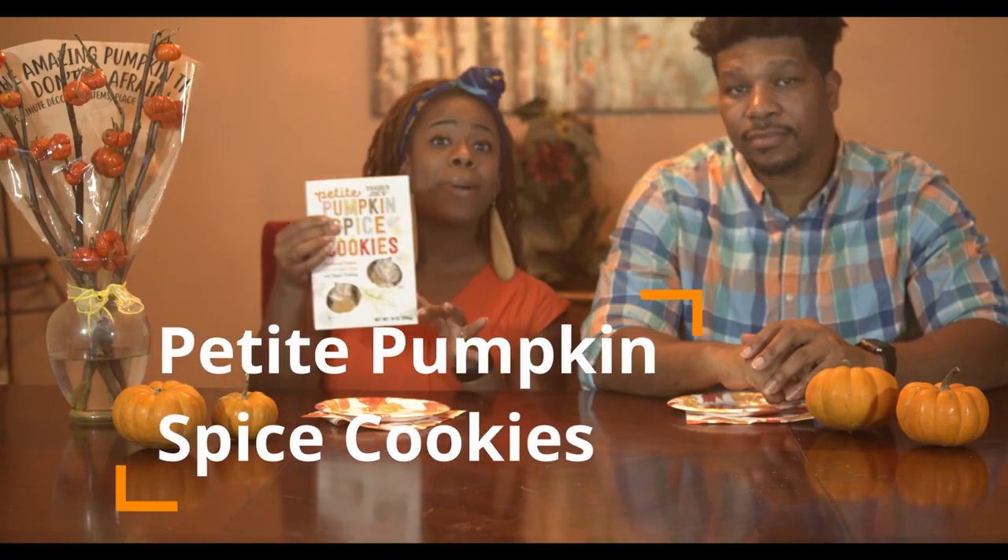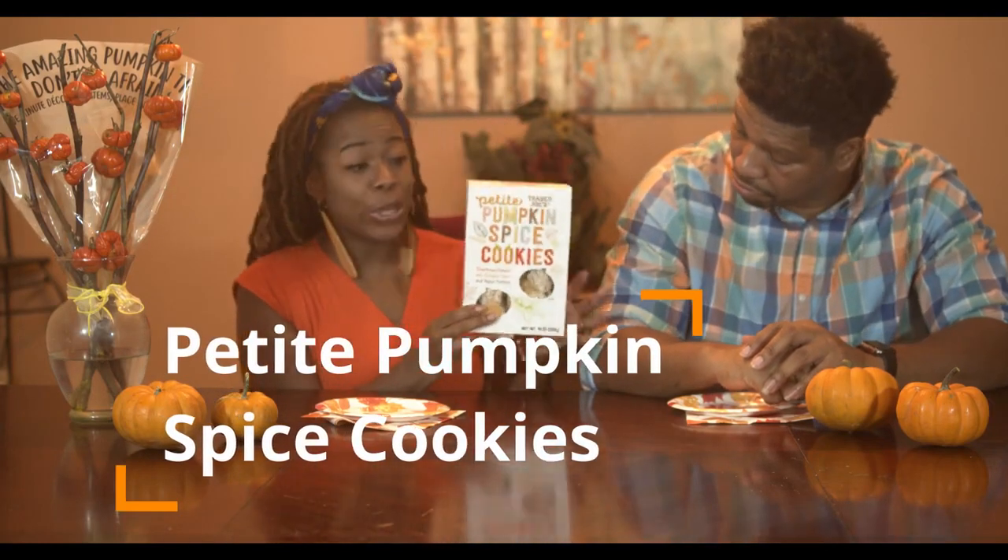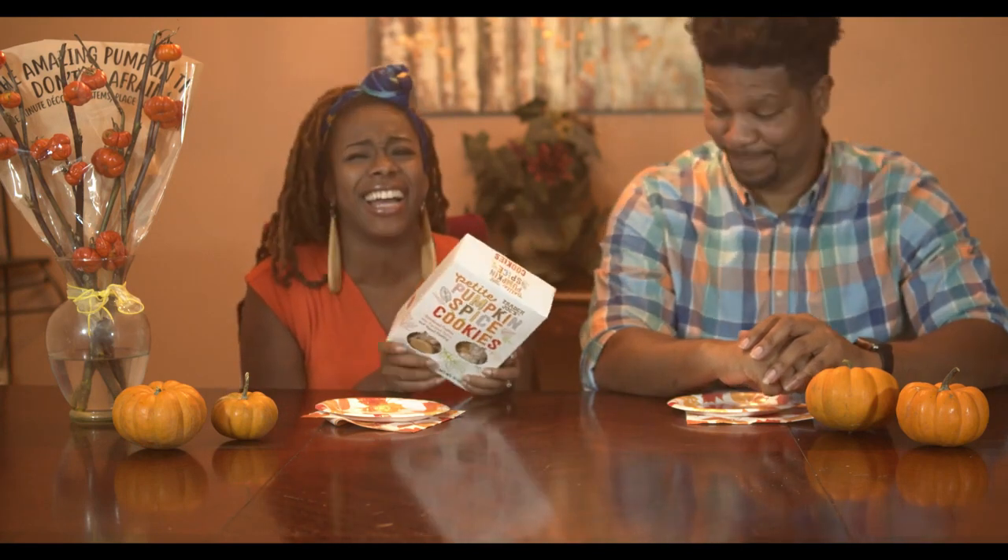Last, we're going to taste some petite pumpkin spice cookies. It says it has shortbread cookies with pumpkin spice and yogurt coating — interesting. Cookies! Me love cookies. They give me the animal circus cookie vibe, you know the ones that are coated with the yogurt. Oh yeah, yeah. Alright, let's get in here.